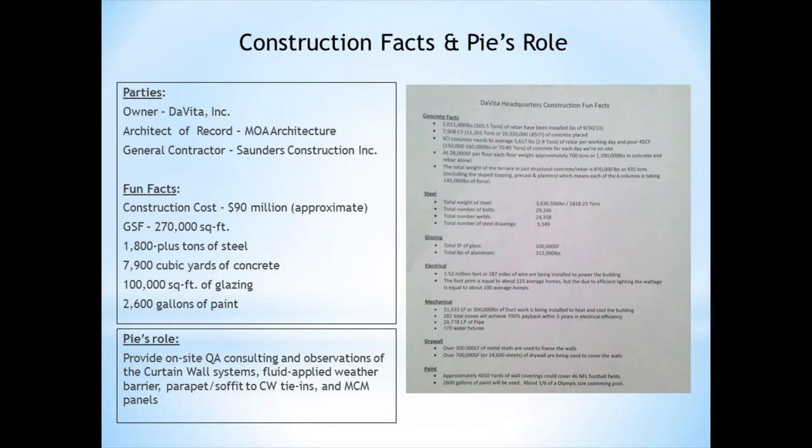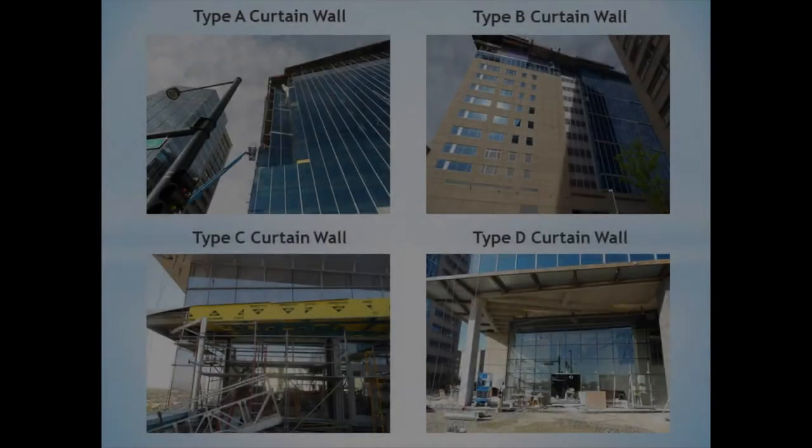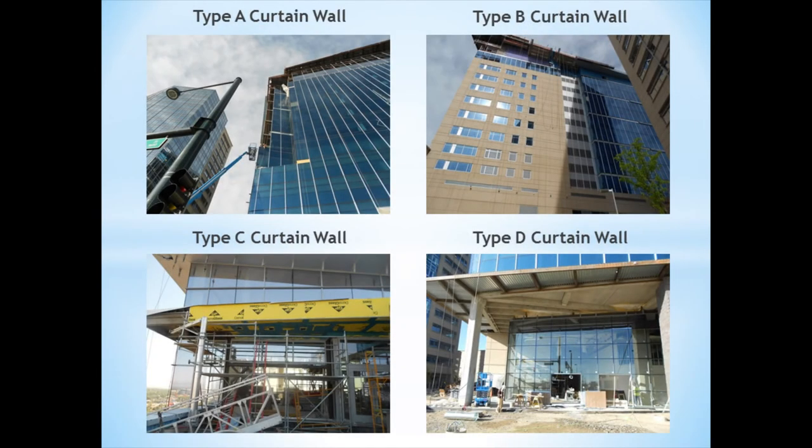The building, as you can see, cost approximately $90 million in construction costs and is approximately 14 stories high. PI's role was primarily to look at the curtain wall systems at the building, of which there are four.